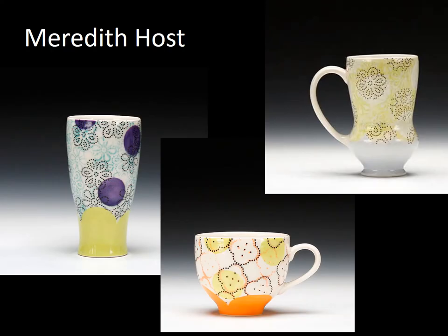Meredith Host creates functional pottery that is simple in form and straightforward in functionality. Do you recognize where the patterns come from? Her decorative patterns are derived from the embossings found on paper towels, napkins, and toilet paper.